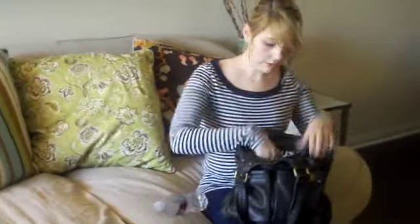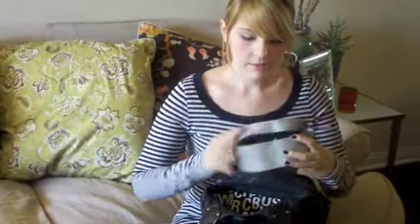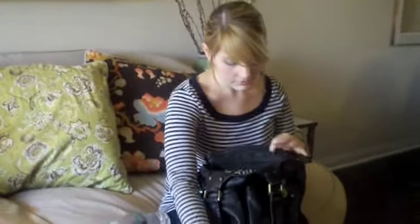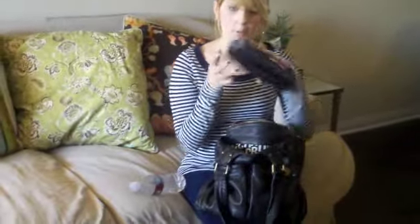Water, because it's all I drink. I've got my Dior sunglasses that I wear every single day — they're the best sunglasses in the world because they hide your entire face. Gum, of course. My wallet, which weighs like five pounds. It's crazy.